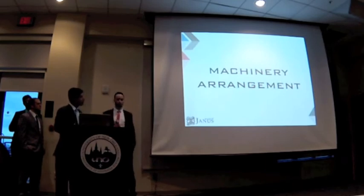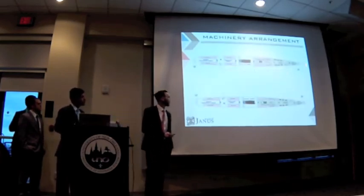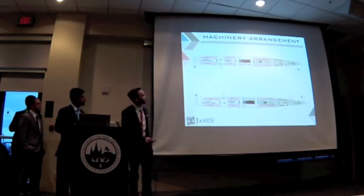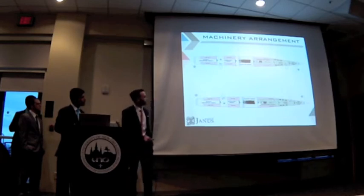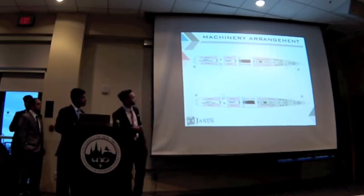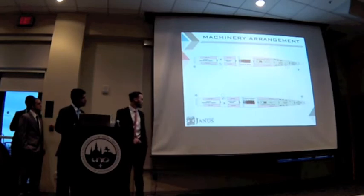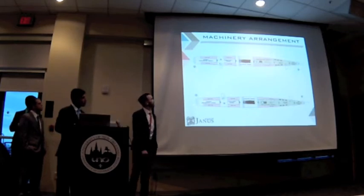That brings us to machinery arrangement. On the forward part, we located our bow thrusters. After that, we have our forward rudder and our forward fin stabilizers. We also have our main generator rooms, and where the very inclined ladders arrive from the tender garage. We have our main engines and our gearbox, and our auxiliary room, which has our aft fin stabilizers and our stern thrusters room, which accommodates our rudder room and the stern thrusters.